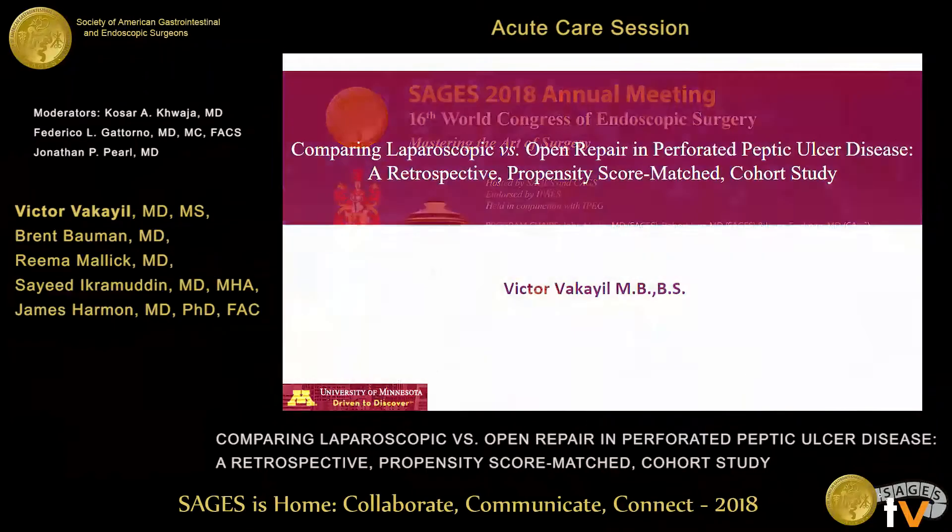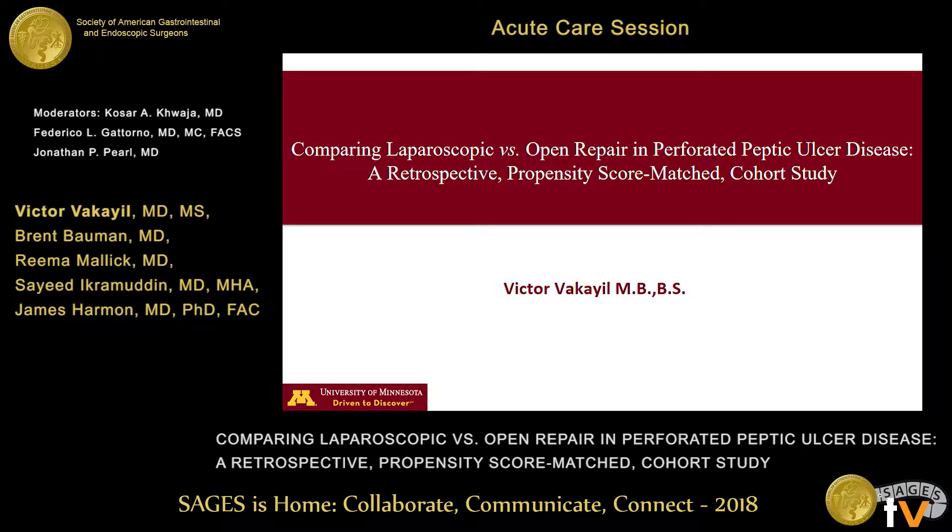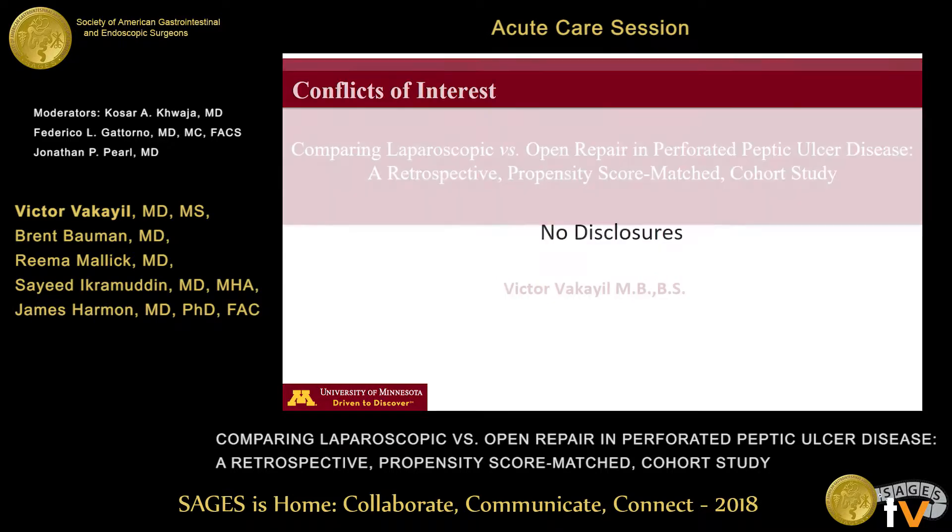Good afternoon. I'm Victor Vickail from the University of Minnesota. This is a repetitive presentation from a different country — that's the only difference. I want to thank the Society for giving me the opportunity to present our work, and I have no disclosures.